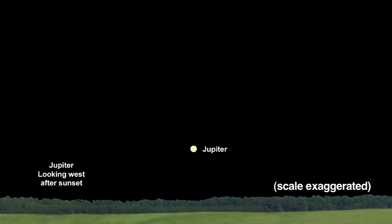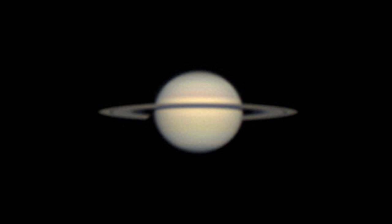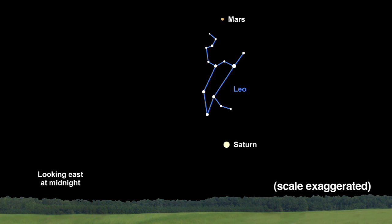You can easily spot two other planets in the night sky this month. Jupiter sets in the west just after sunset by the end of January, and Saturn now rises in the east by late evening. In fact, if you stay up until midnight at month end, you can see both Mars and Saturn, with the beautiful constellation Leo the Lion stretched out between red Mars and golden Saturn.